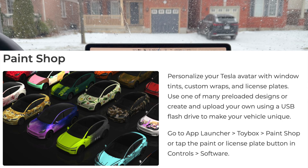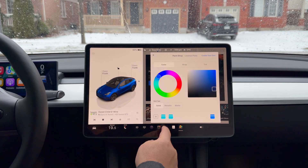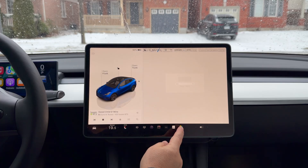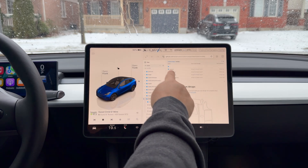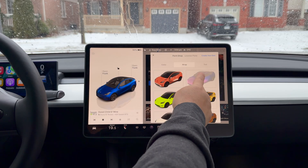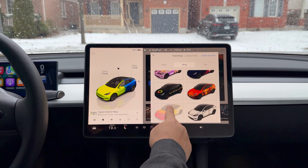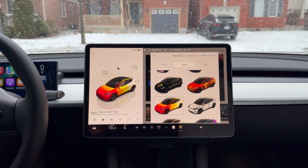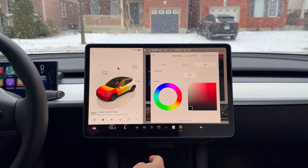Paint Shop is cool. You can now customize your car's avatar just like on the Cybertruck — it's finally come to the Model Y, Model 3, and I think the Model X too. You can use Tesla avatars with window tints, custom wraps, and license plates. Go to Toy Box, Paint Shop, Customize. Right now I've got a blue car — let me try 'create my own.' It takes you to the site where you can do anything you want. Here's a cool wrap I could apply to my car — see how it animates from front to back. That is so cool. I'm going to leave it like this to see if my wife notices. It's like a comic book look. You can even do the tint too — that's the Paint Shop.